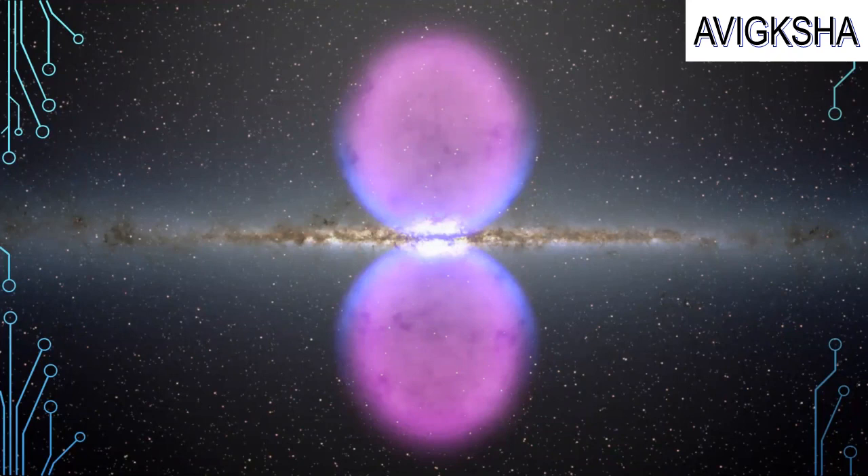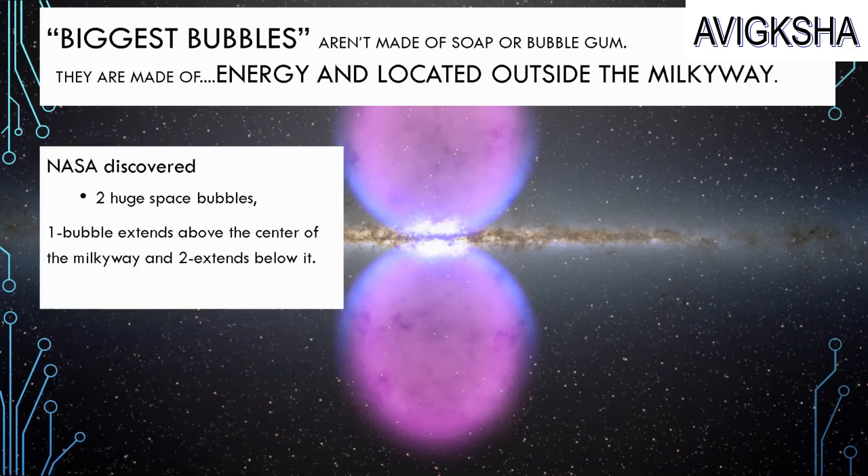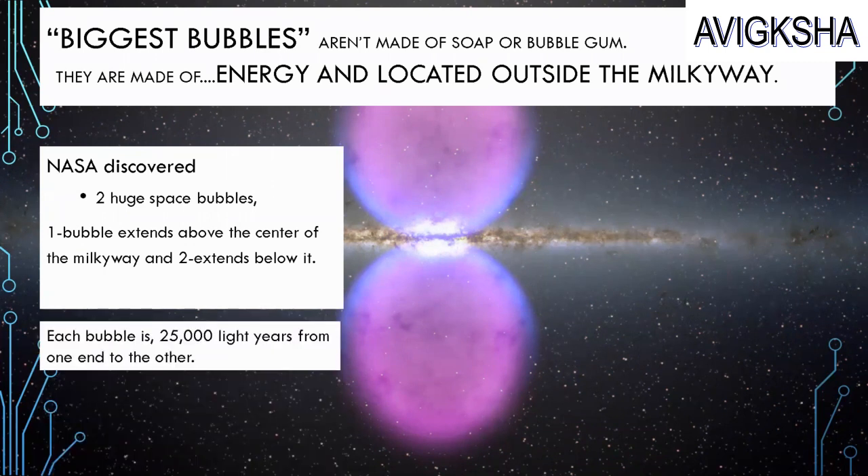Look at those two huge bubbles. The biggest bubbles aren't made of soap or bubble gum — they are made of energy and are located outside the Milky Way. NASA discovered two huge space bubbles: one extends above the center of the Milky Way and the second one extends below it. Each bubble is 25,000 light years from one end to the other.